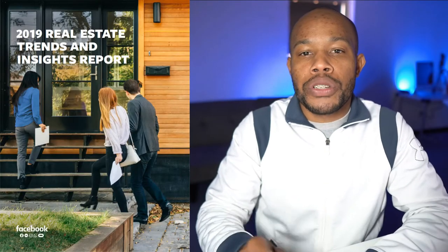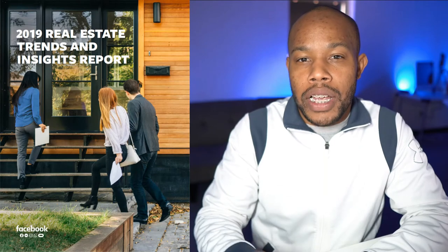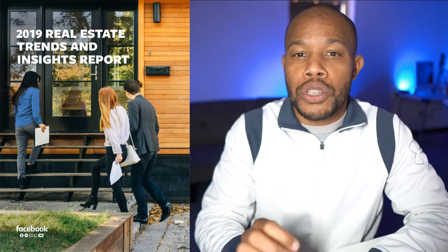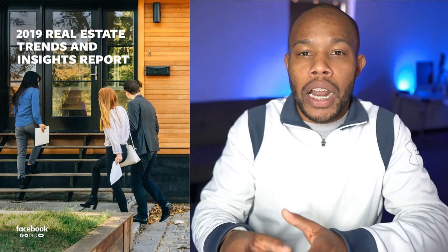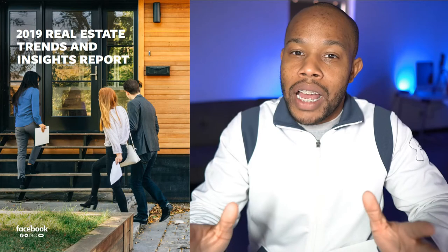Before I actually dive into it, I want you to keep in mind throughout this whole video that this is Facebook's report, so sometimes it might be a little biased for Facebook, but really it's to let you know how to best utilize their platform. This was made strictly for real estate professionals, so if you have not seen this report, you really have to pay attention to what's going on in the digital landscape, primarily with Facebook. There is a key feature that you really want to utilize if you're not already to really get the best results. So let's dive into this report.